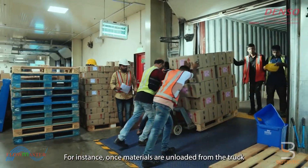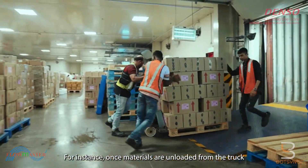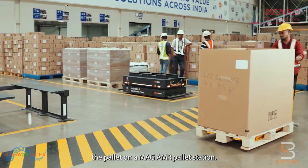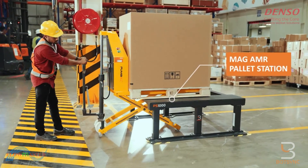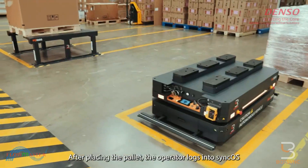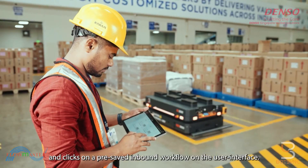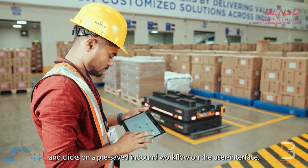For instance, once materials are unloaded from the truck and have been palletized, an operator can simply place the pallet on a MAG-AMR pallet station. After placing the pallet, the operator logs into SyncOS and clicks on a pre-saved inbound workflow on the user interface.